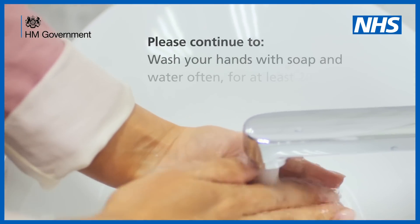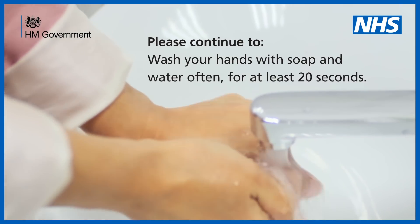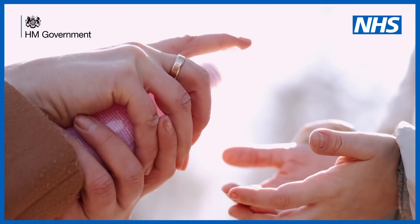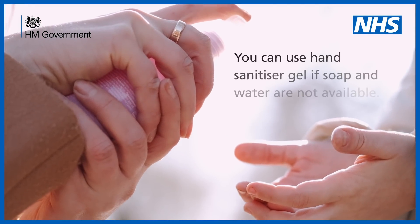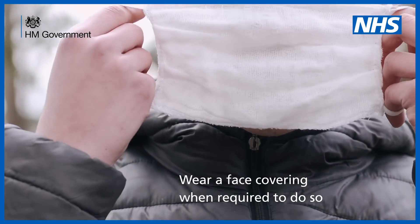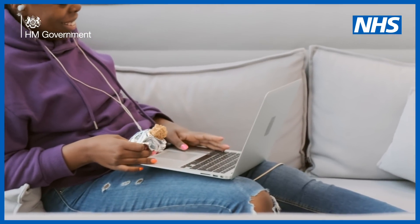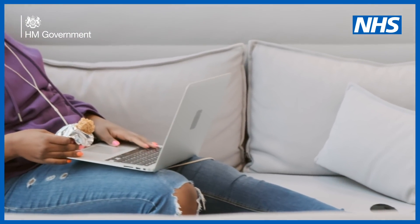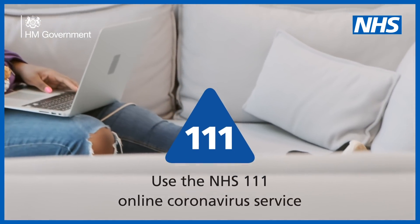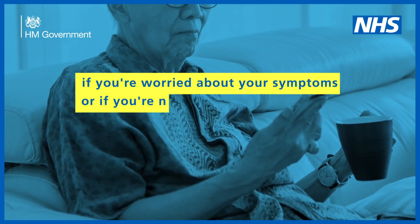Please continue to wash your hands with soap and water often for at least 20 seconds. You can use hand sanitizer gel if soap and water are not available. Wear a face covering when required to do so and maintain social distancing guidance. Use the NHS 111 online coronavirus service if you're worried about your symptoms or if you're not sure what to do.